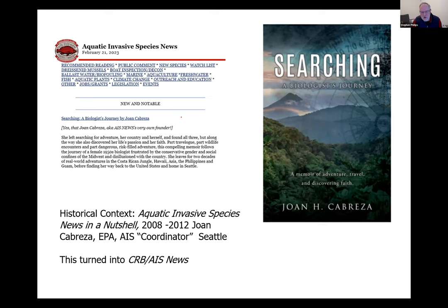The Aquatic Invasive Species News newsletter has been published for 15 years since 2008. The original editor was Joan Cabresa with EPA in Seattle, who really had to fight to establish her AIS coordinator role there. She noticed a gap and did great work, eventually leading to the AAS News. She has recently published a book, 'A Biologist's Journey,' covering her work in Costa Rica, Asia, Philippines, Guam, and topics including cats and rats as invasives.